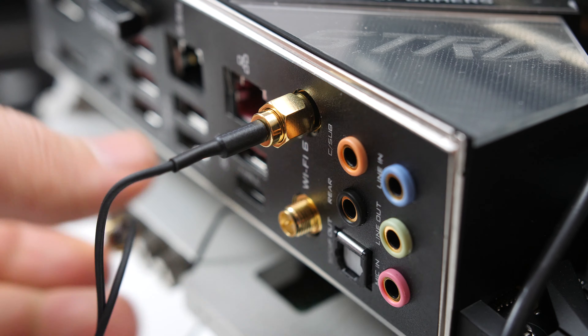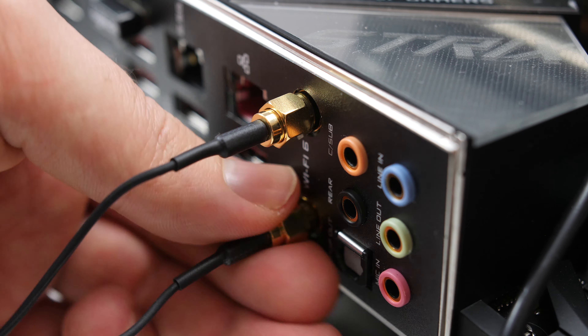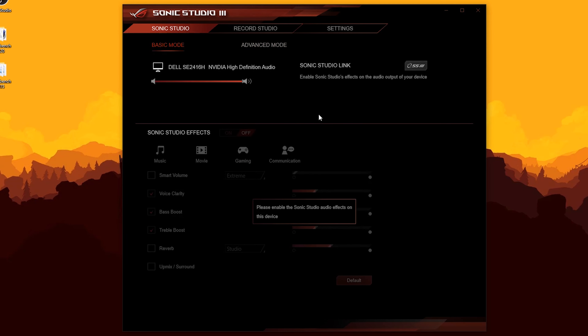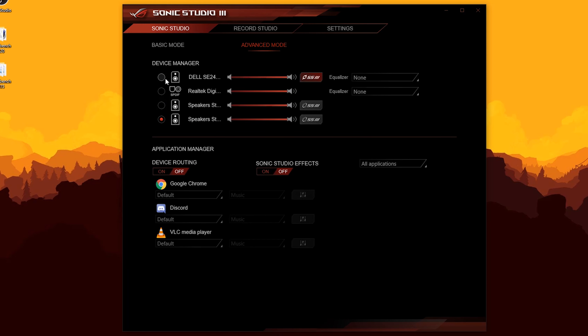For wireless connectivity, you get the Intel Wi-Fi 6 AX200 which also includes Bluetooth 5. For audio, you get the SupremeFX S1220A codec for better sound quality, along with a suite of Sonic software to improve your audio experience.